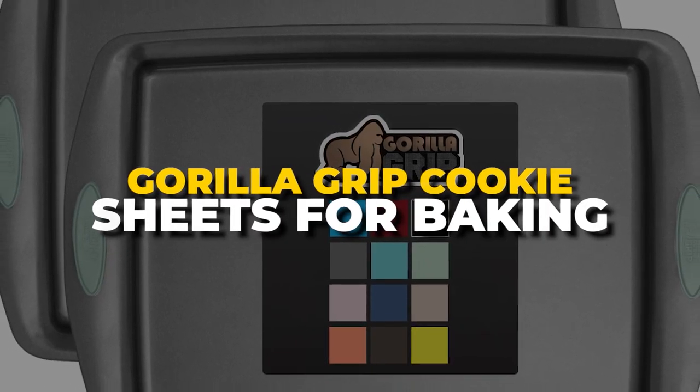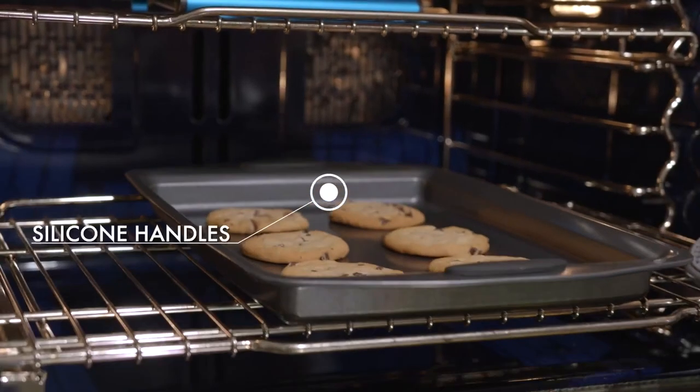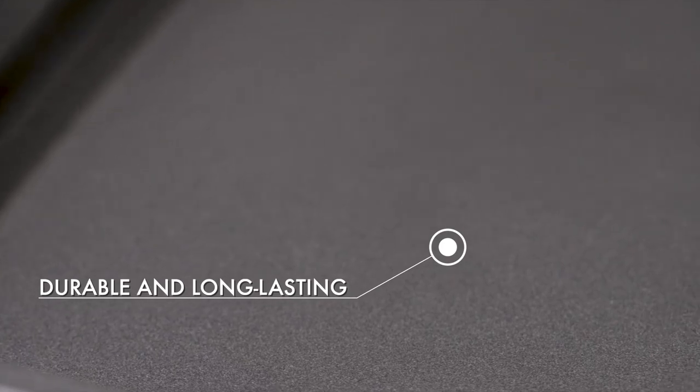Number 6. Gorilla Grip Cookie Sheets for Baking. These containers can withstand high temperatures and can even be heated in the oven. They are made from high-quality, ultra-durable carbon steel, so they won't bend, crack, or warp even at high temperatures.